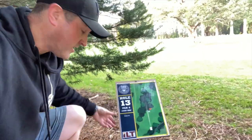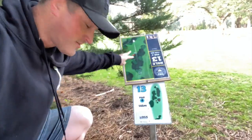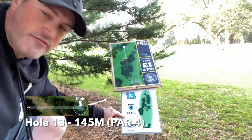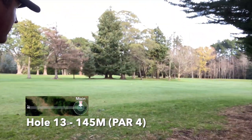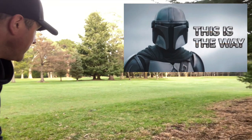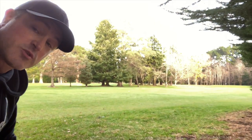Here we are at hole 13. If you move some of the signs you've actually got the disc course underneath. Hole 13, par 4, 145 metres — the basket is in the bushes and there is a mando you need to make your way through. It's a cool hole this one.